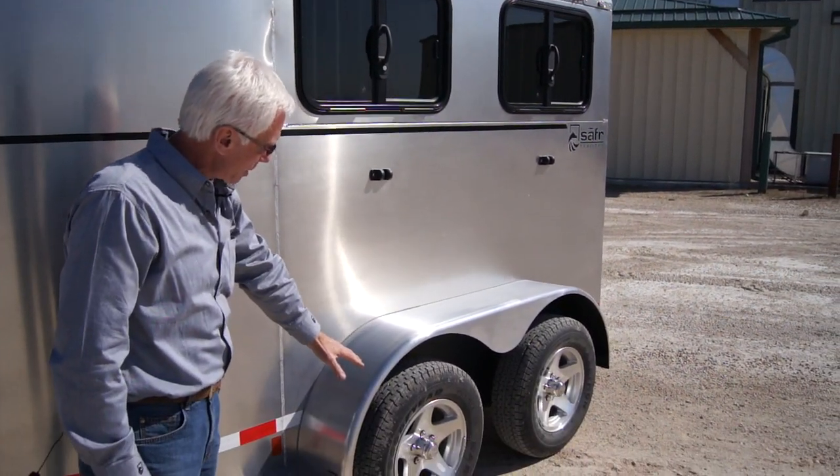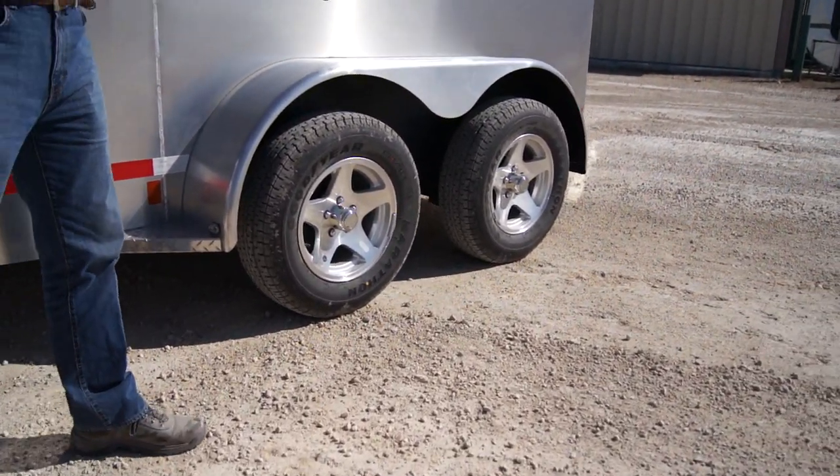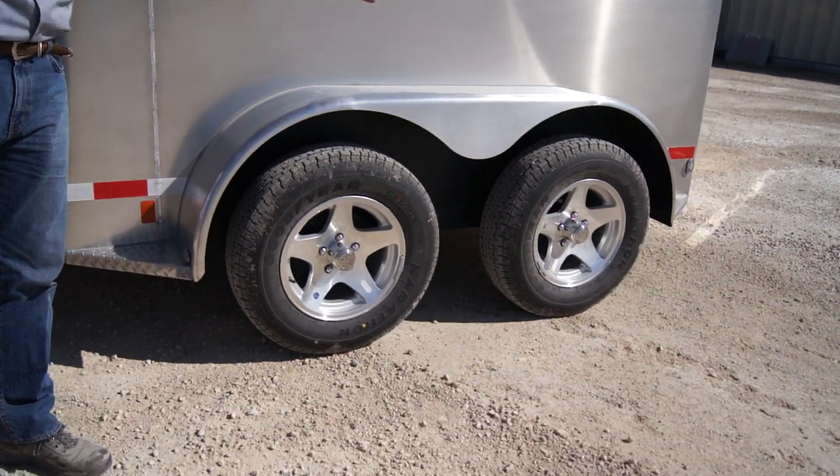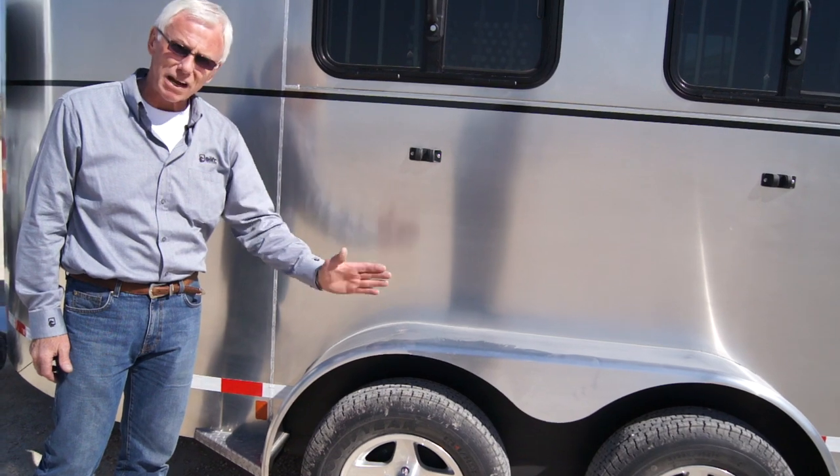We couple that with axles that have a really good spread, which makes it safe — the horses can't get their feet stuck in between them. More importantly, it cuts down the bobbing of a small trailer like this, and it tracks beautifully.